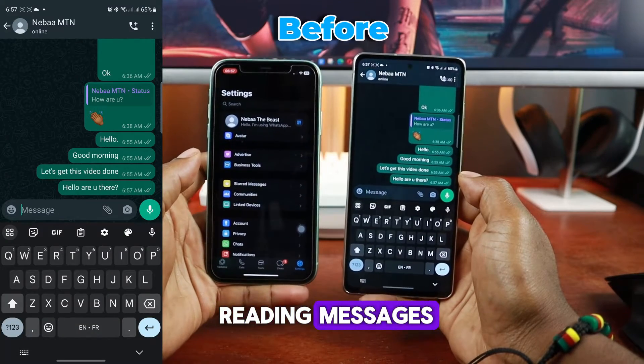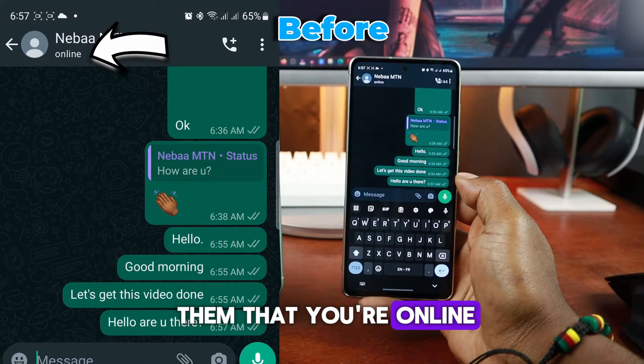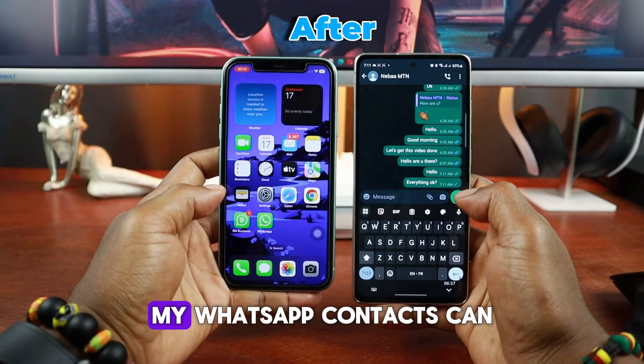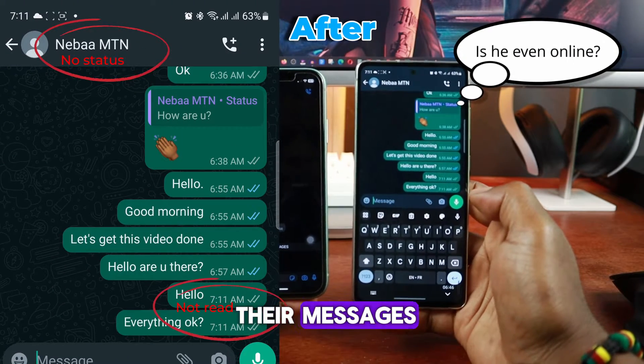When you're online and reading messages from one of your WhatsApp contacts, the app will show them that you're online and that you've read their messages. But after adjusting a few settings, my WhatsApp contacts can no longer see that I am online, even while I'm reading their messages.